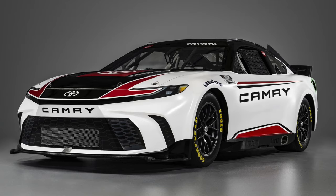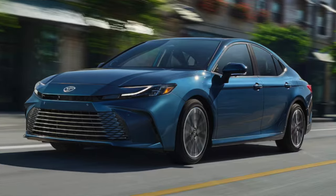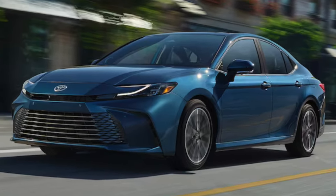To start things off, Toyota unveiled their new Camry for the 2024 season. It's based on the 2025 production year of the Camry, which we saw last week when Toyota unveiled that. And seemingly enough, the race car version of it does look a lot like the production version of it.